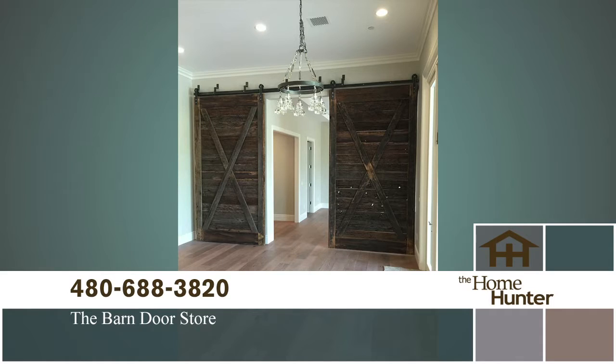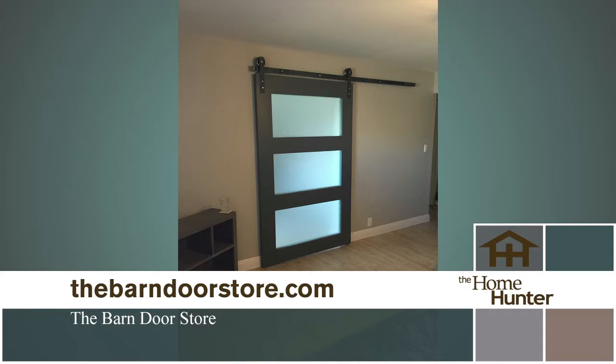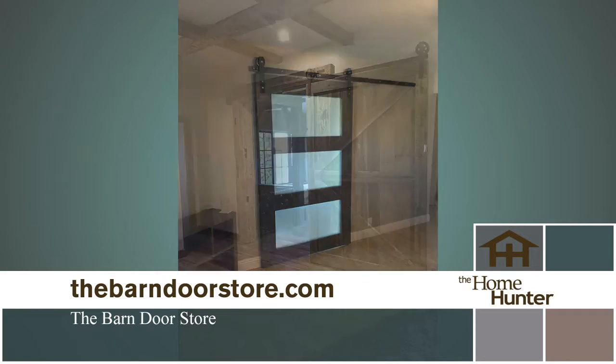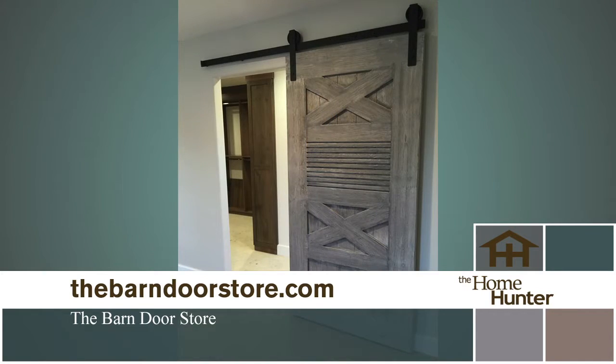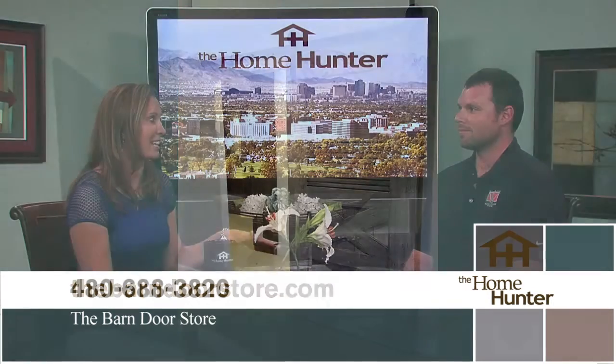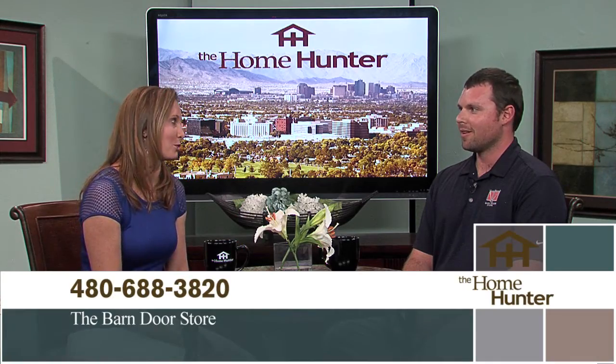People think barn doors have to be rustic, but they have everything — the really clean look, ones with glass in them. Glass has become really popular. They can be painted if you want more of a modern clean look, or use reclaimed wood for ultra rustic. It's a new progression being seen in homes — it's functional and looks awesome. Not only can you use it to close off your bathroom, but it looks pretty on your wall as well.